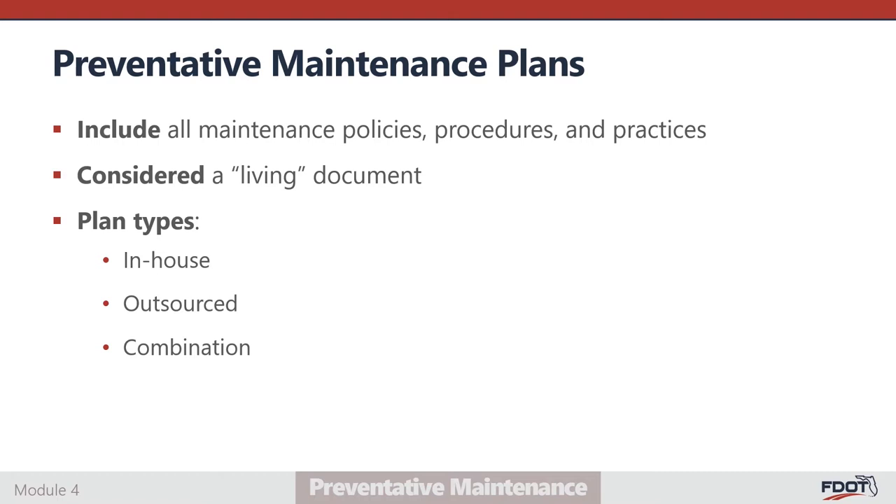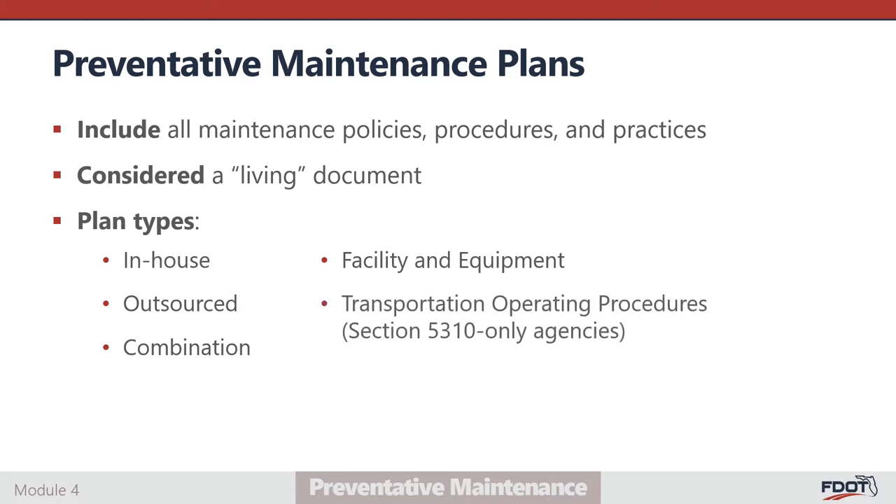Many agencies can accommodate minor needs such as light bulb replacement or oil changes with internal resources, but must outsource major services and specialized equipment inspections requiring completion by a manufacturer-certified technician. A facility and equipment plan describes how an agency maintains transportation-related facilities and non-vehicle equipment. The last type is the Transportation Operating Procedures, or TOP — a comprehensive transportation program safety, operations, and maintenance policy document required for all agencies receiving Section 5310 and no other state or federal transit grant funding. Templates for each of these maintenance plan types are available for view and download on the PRMPT website, prmpt.org.